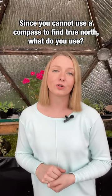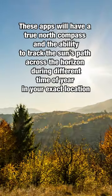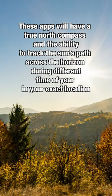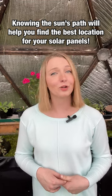We recommend using a solar pathfinder app such as Sun Surveyor Light, which has a true north compass and the ability to track the path of the sun across the horizon during different times of year. This helps you determine the best location for your solar panels.